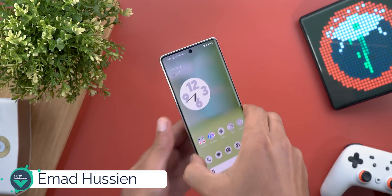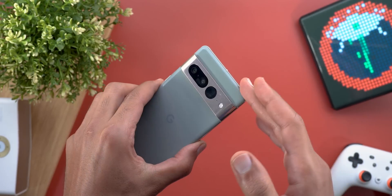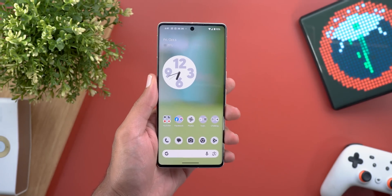Hello everyone and welcome to the channel. Today Google released Android 14 QPR1 Beta 2, which I have here on my Pixel 7 Pro to show you each and every new change. Without further ado, let's jump in.